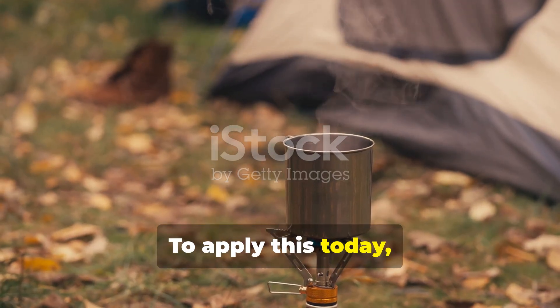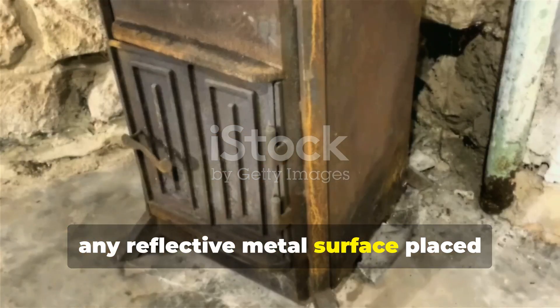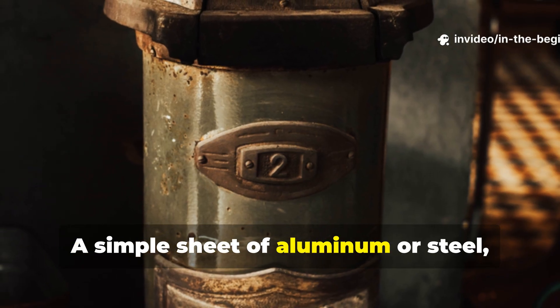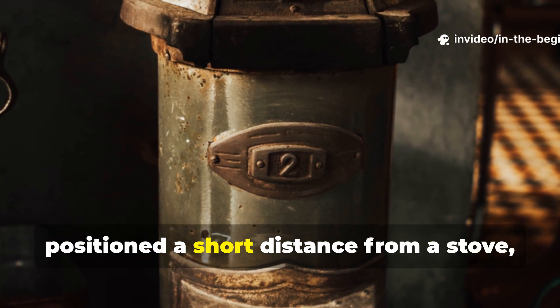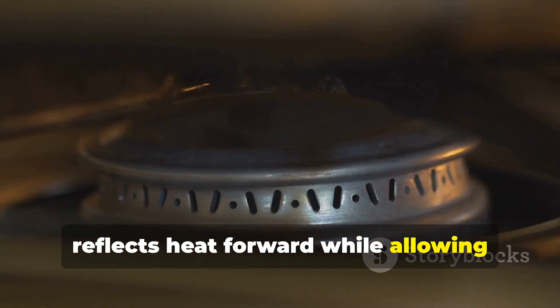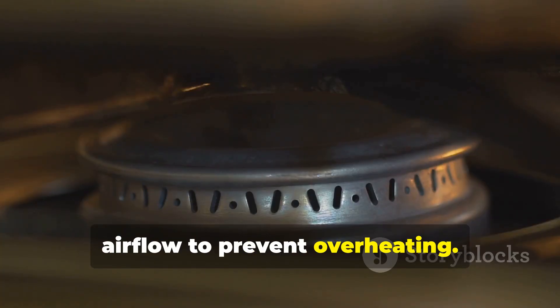To apply this today, any reflective metal surface placed behind a heat source can improve efficiency. A simple sheet of aluminum or steel positioned a short distance from a stove reflects heat forward while allowing air flow to prevent overheating.